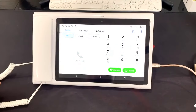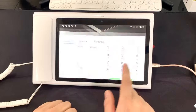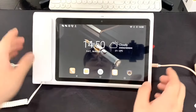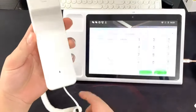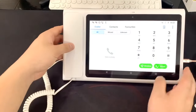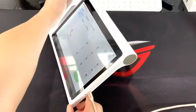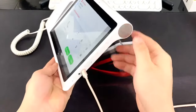The screen is very big — you can see that. The handset is not wireless, it has a line. The design is very good.